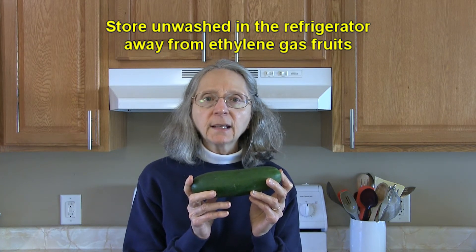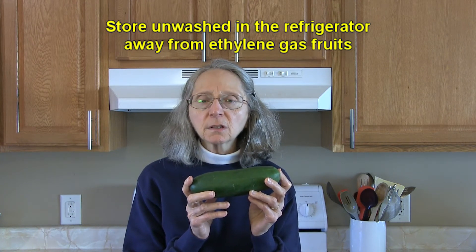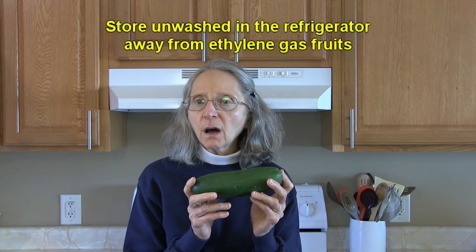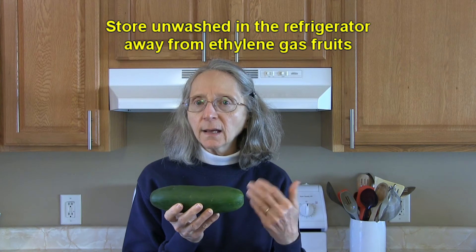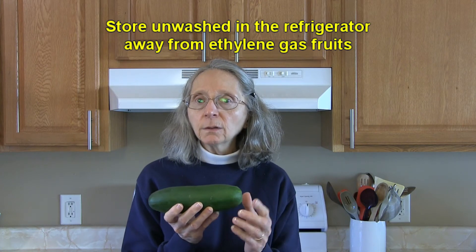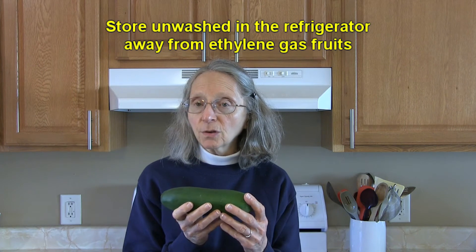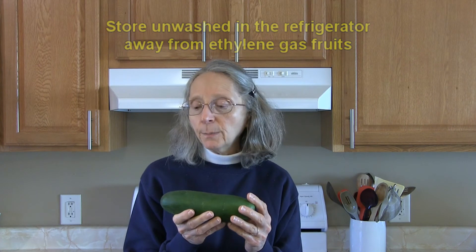You don't want to store them around any ethylene-producing fruits like apples, bananas, melons, or avocados, because the gas they release will cause your cucumbers to age faster. They're known to keep up to about 10 days in the crisper drawer of your refrigerator.